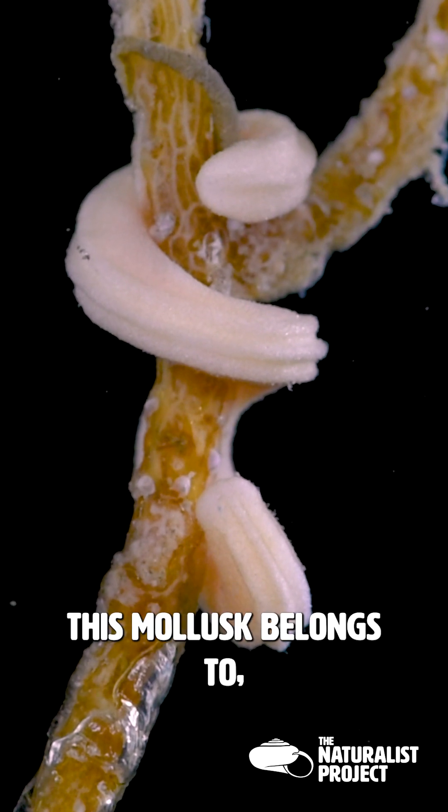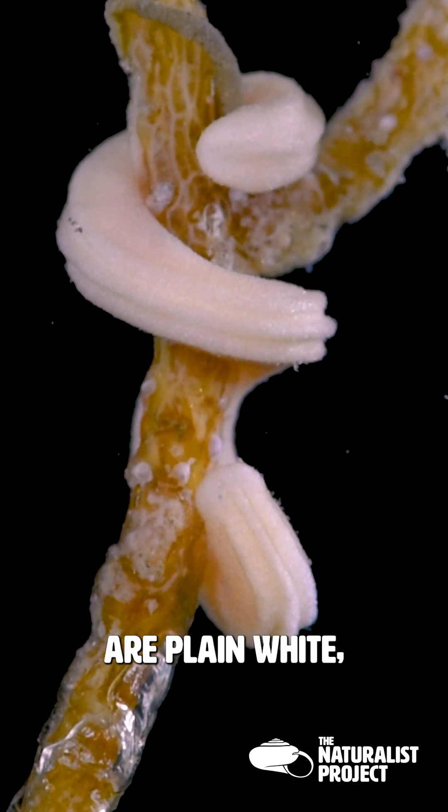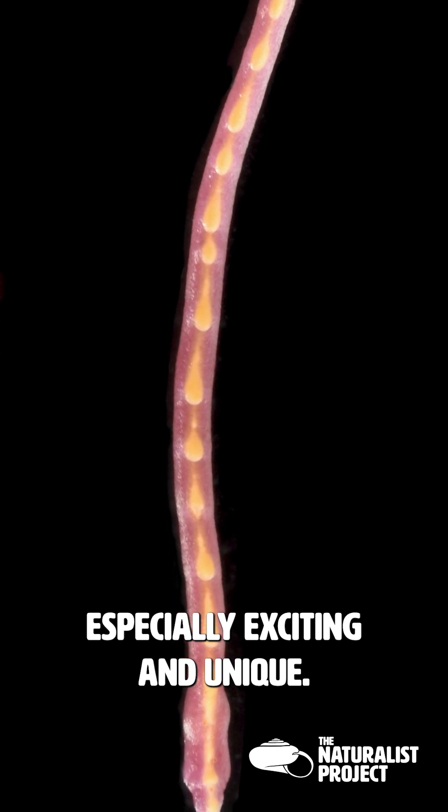Most selenogasters — the group this mollusk belongs to — are plain white, which makes this species especially exciting and unique.